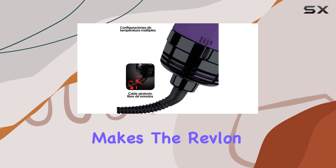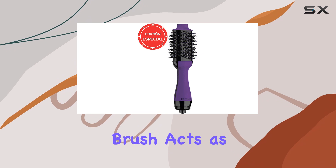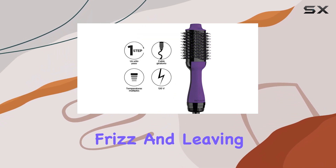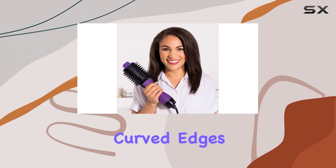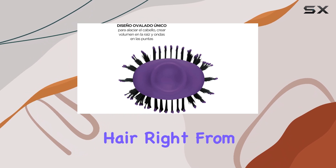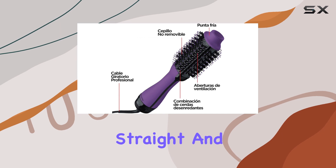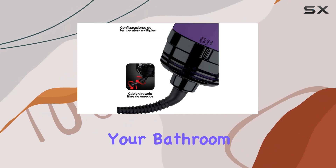What makes the Revlon One-Step truly stand out is its innovative design. The long side of the brush acts as a straightening paddle, effectively smoothing out frizz and leaving your hair looking sleek and polished. Meanwhile, the curved edges of the brush are perfect for lifting and volumizing hair right from the roots. This dual functionality means you can achieve both straight and voluminous styles without the need for multiple tools cluttering your bathroom.